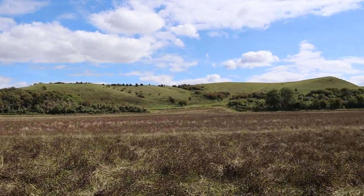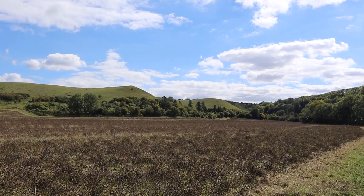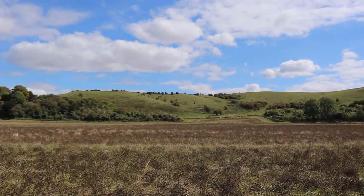Hello everyone and welcome to another video. Today again we are in the Chilton Hills. This time we are at the Barton Hills.